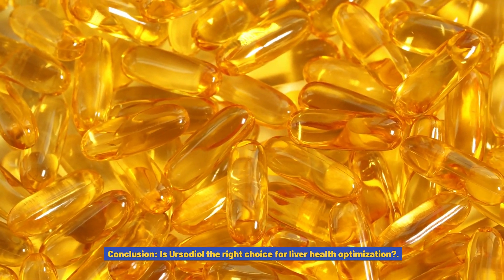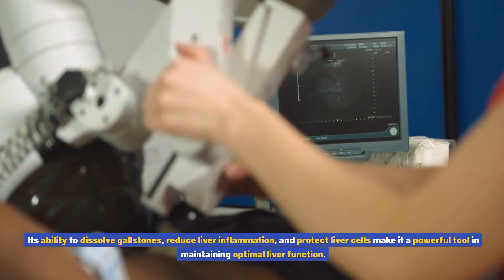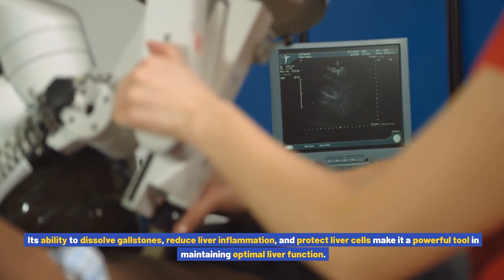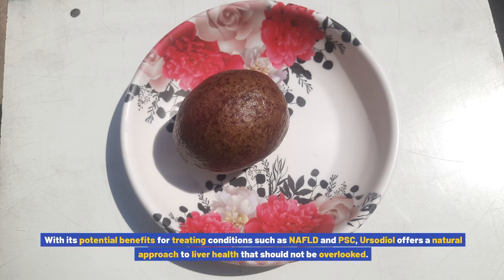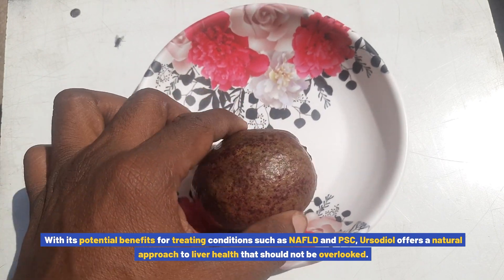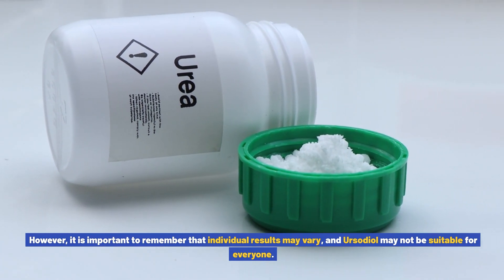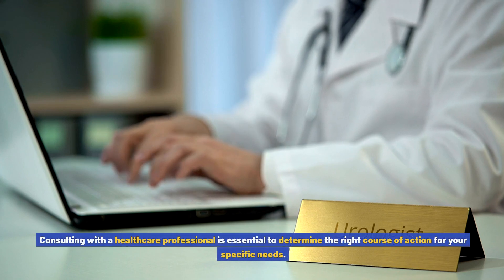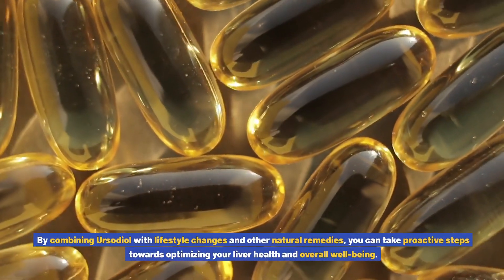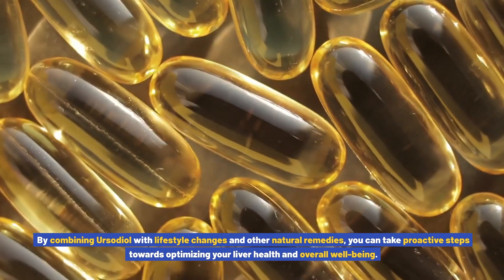Ursodiol has proven to be a valuable supplement for liver health optimization. Its ability to dissolve gallstones, reduce liver inflammation, and protect liver cells makes it a powerful tool in maintaining optimal liver function. With its potential benefits for treating conditions such as NAFLD and PSC, ursodiol offers a natural approach to liver health that should not be overlooked. However, individual results may vary and ursodiol may not be suitable for everyone. Consulting with a healthcare professional is essential, and combining ursodiol with lifestyle changes and other natural remedies can help optimize your liver health and overall well-being.